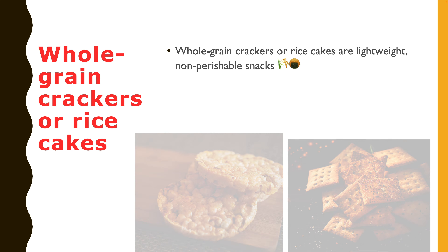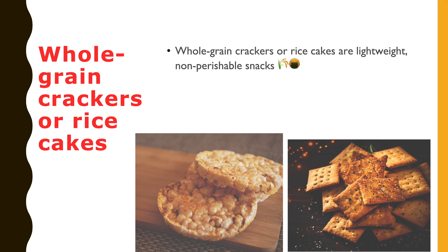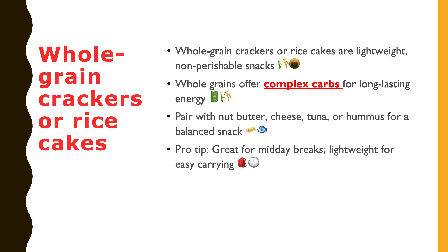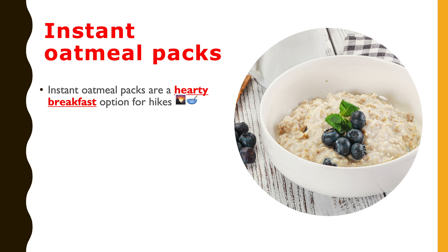The fifth one is whole grain crackers or rice cakes. Whole grain crackers or rice cakes are light, non-perishable snacks that add variety to your trail food. Whole grains provide complex carbohydrates for sustained energy. Pair them with nut butter, cheese, tuna, or hummus for a nutrient-rich snack. Pro tip: they are perfect for midday breaks and won't weigh down your backpack.